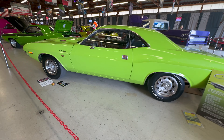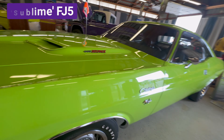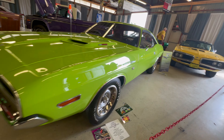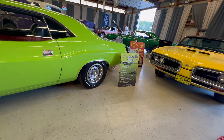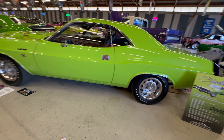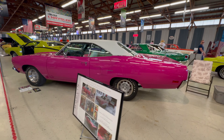Starting with this beautiful 1970 Dodge Challenger RT, which is a six-pack car with the four-speed. This color is called Sublime and the paint code is FJ5. The first letter of the paint code indicates the year the color was introduced — E is for '69, F is for '70, and G for '71. The second letter is the base color and the number indicates the shade.